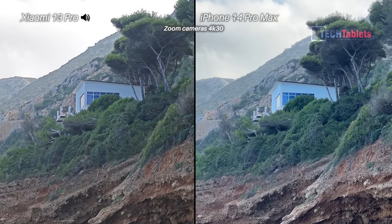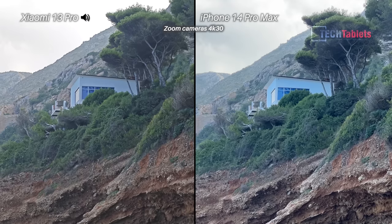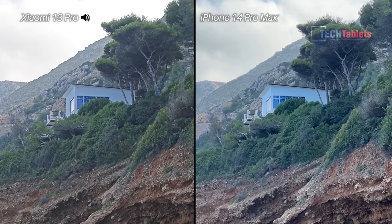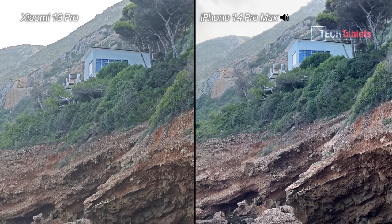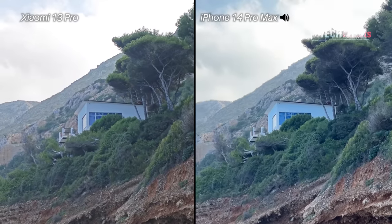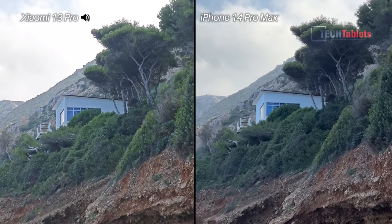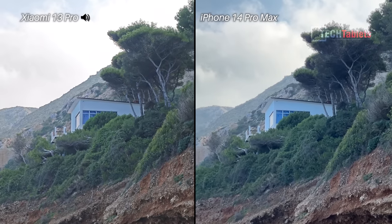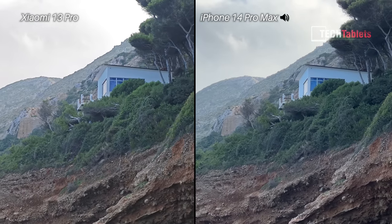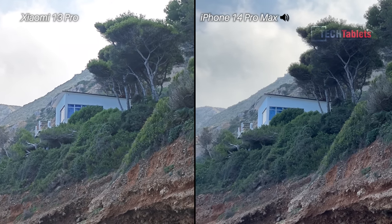Moving to zoom cameras — 3.2x optical on the Xiaomi 13 Pro versus 3x optical on the iPhone 14 Pro Max. Holding both as steady as possible and pointing at a house near a cliff. Walking forward to test stability, and it actually looks like the Xiaomi 13 Pro is the steadiest for zoom video while walking. There is a noticeable difference visible on the screens when reviewing the footage.